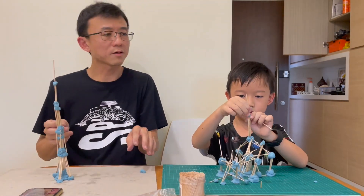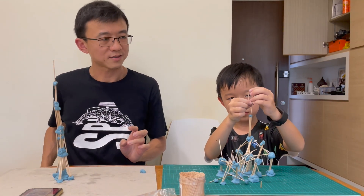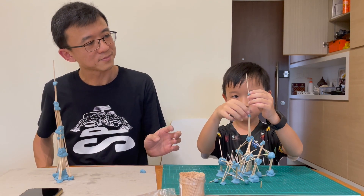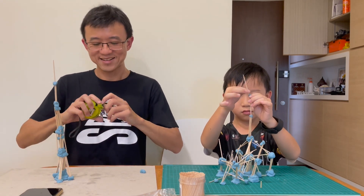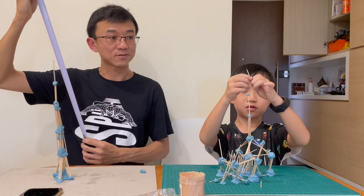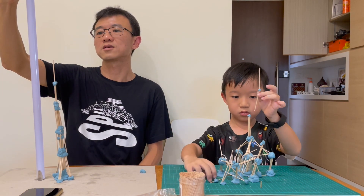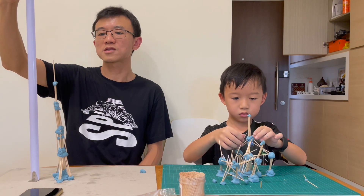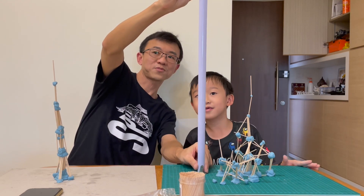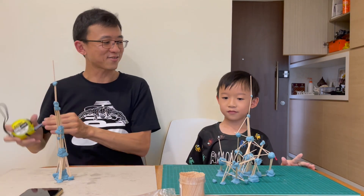Ready, steady, go! Okay stop. Let's measure one more time. Mine is 32 cm — the same as last time. And yours is 30 cm, almost as tall as mine. Mine is 32 — high five!